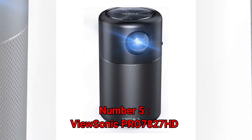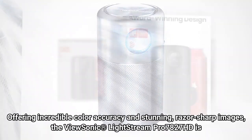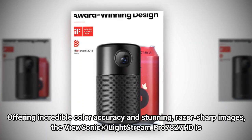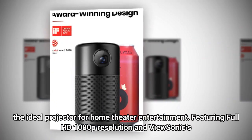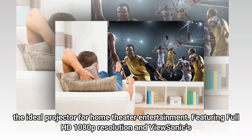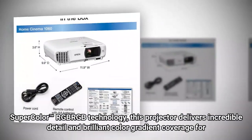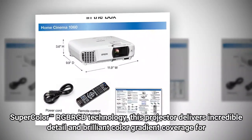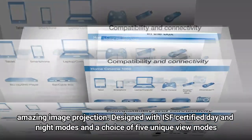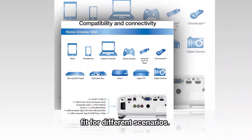Number 5: ViewSonic PRO7827HD. Offering incredible color accuracy and stunning, razor-sharp images, the ViewSonic Lightstream PRO7827HD is the ideal projector for home theater entertainment. Featuring Full HD 1080p resolution and ViewSonic's SuperColor RGB technology, this projector delivers incredible detail and brilliant color gradient coverage for amazing image projection. Designed with ISF-certified day and night modes and a choice of 5 unique view modes fit for different scenarios. See you in another video. Bye.